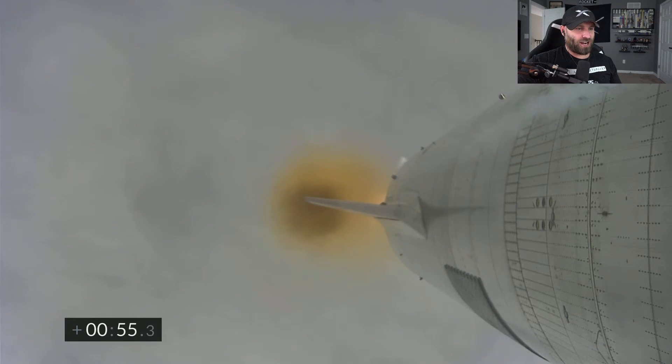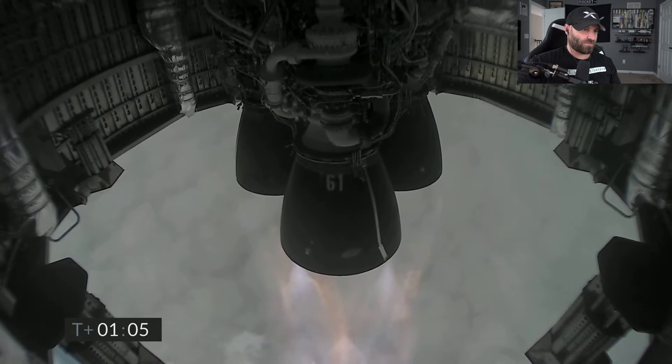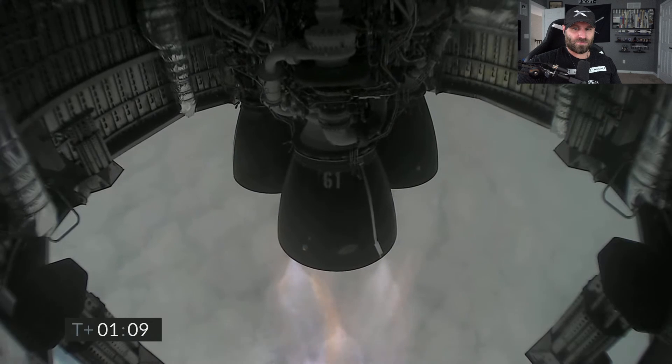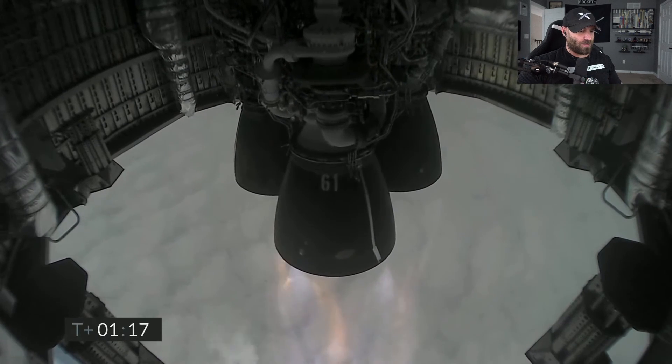It looks like a super smooth ride — silky smooth. Just passed one minute into flight, we're through two kilometers altitude, all three Raptor engines continuing to burn. Next major event about one minute out: we will turn off the first of the three Raptor engines.